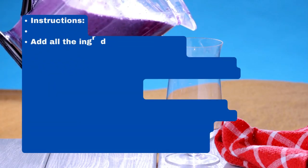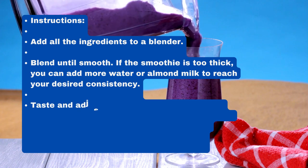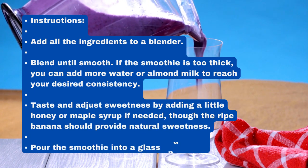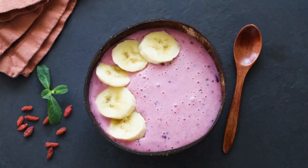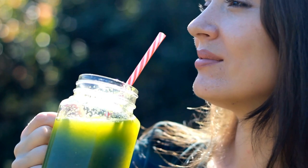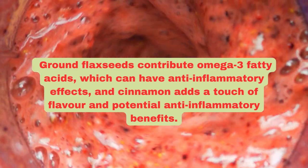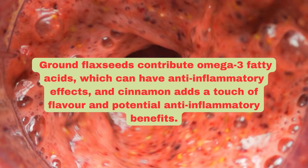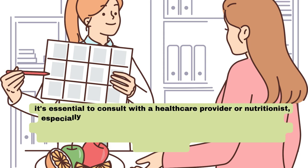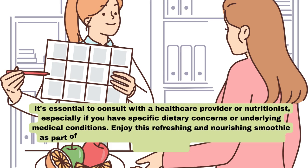Instructions: Add all the ingredients to a blender and blend until smooth. Add more water or almond milk if the smoothie is too thick. Taste and adjust sweetness by adding a little honey or maple syrup, though the ripe banana should provide natural sweetness. This nutritious smoothie combines the antioxidant properties of blueberries with the vitamins and minerals in spinach. The banana adds creaminess, Greek yogurt provides protein and probiotics for gut health, ground flax seeds contribute omega-3 fatty acids for anti-inflammatory effects, and cinnamon adds potential anti-inflammatory benefits. As with any dietary changes, consult with a healthcare provider or nutritionist, especially if you have specific nutritional concerns or underlying medical conditions.